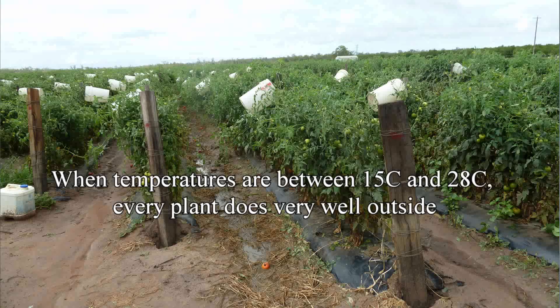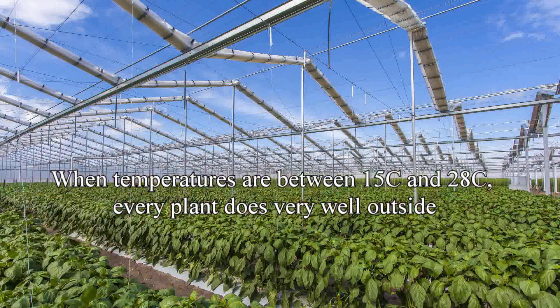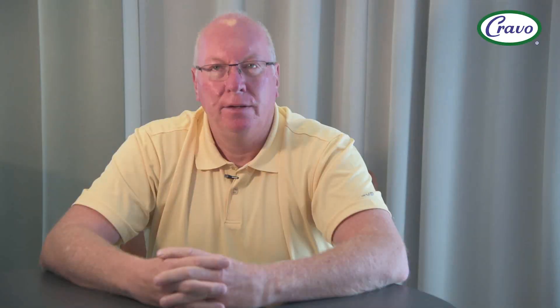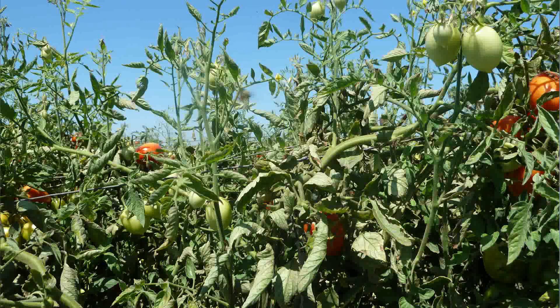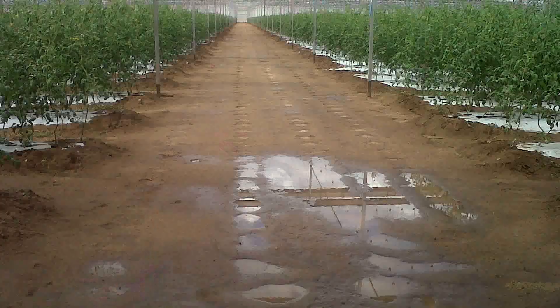For example, when temperatures are between 15 and 28 degrees, every plant does very well outside where it's getting full natural light levels, humidity, and wind. But if temperatures get too cold, plant growth will slow down, and at minus two the plants will die. Conversely, at 35 degrees with high radiation, plants outside suffer from excessive heat and water loss. If you're growing crops outside, you'll also lose to hail, rain, or excessive wind.